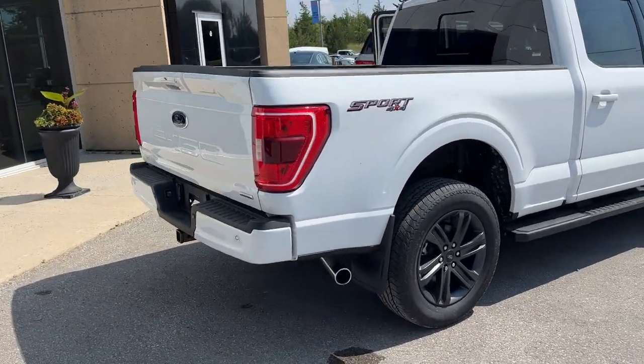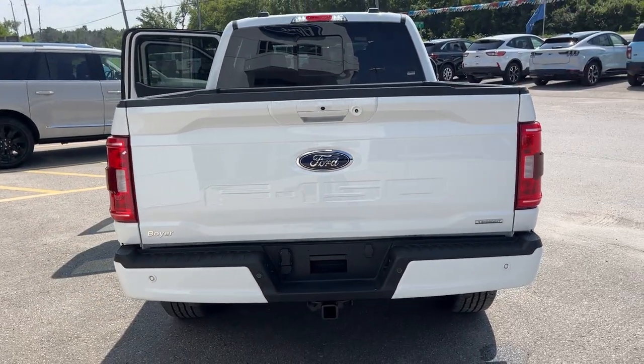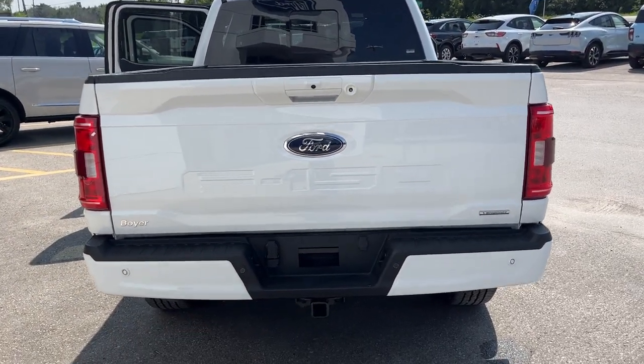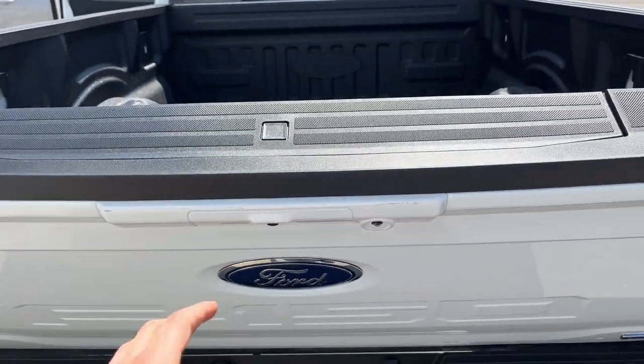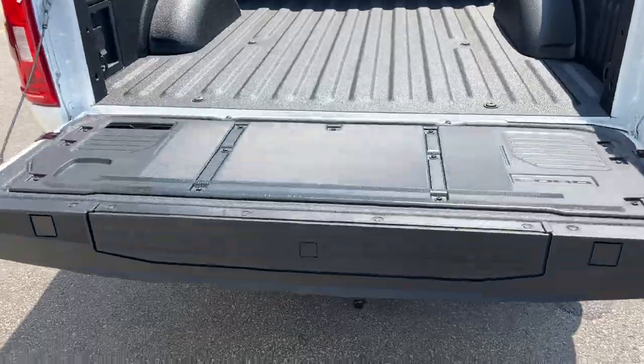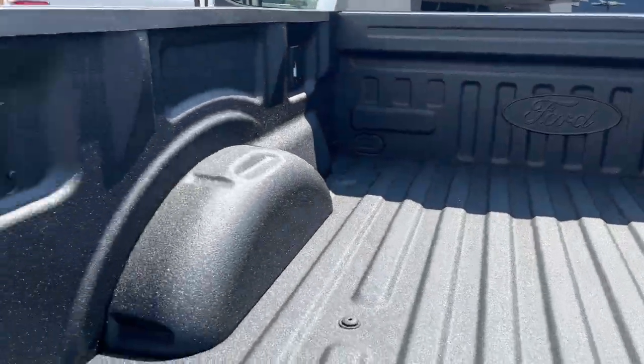Coming around to the back, you do have your reverse parking sensors and reverse camera. This vehicle also has a 360 camera, and you have your trailer tow package with a brake controller, which we will get to in the interior. You also have a soft descending tailgate with the tailgate step built in.